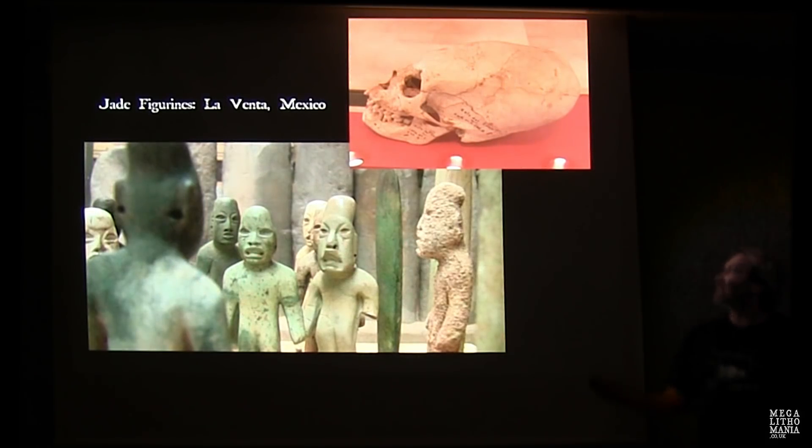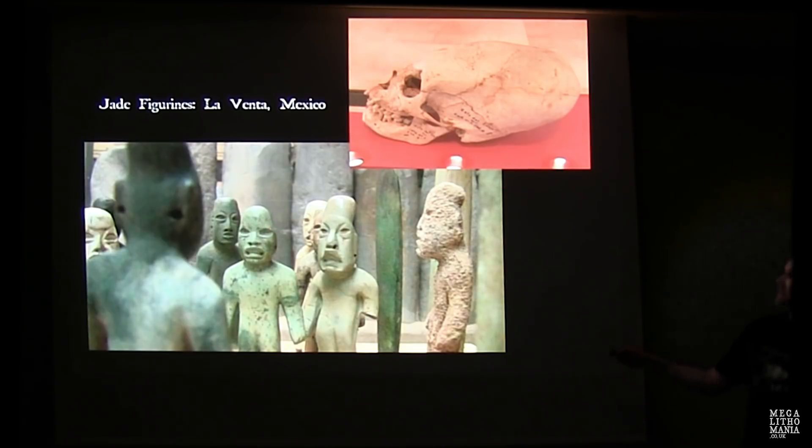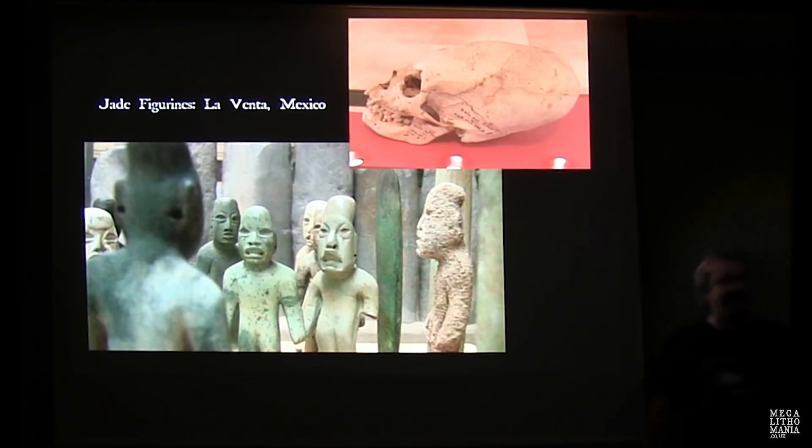Let's go to Mexico. Here's one of the skulls from La Venta, and very strange jade figurines also found at La Venta — they look almost oriental but have elongated heads, only about this big. These are at the Jalapa Museum, with copies in Mexico City's main museum. Very good examples of elongated skulls from the Olmec area.